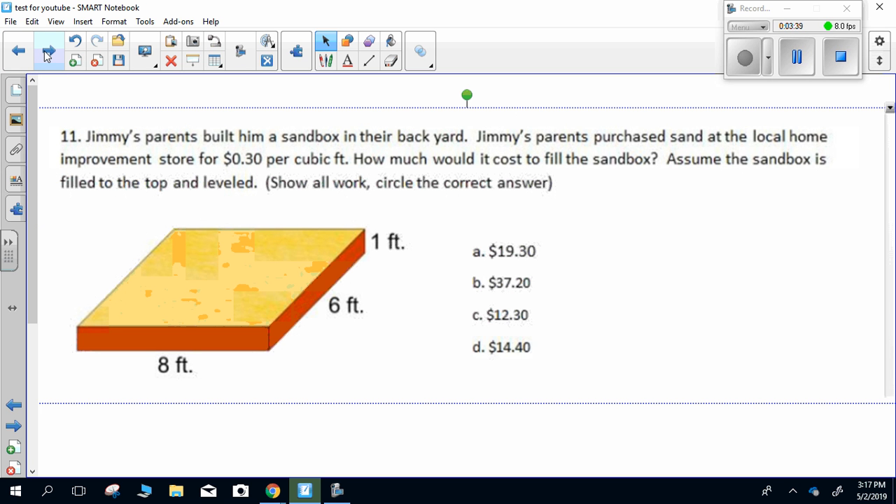Number eleven. Jimmy's parents built him a sandbox in their backyard. Jimmy's parents purchased sand at the local home improvement store for 30 cents per cubic foot. How much would it cost to fill the sandbox? Assume that the sandbox is filled to the top and then leveled. Show all work, circle the correct answer.